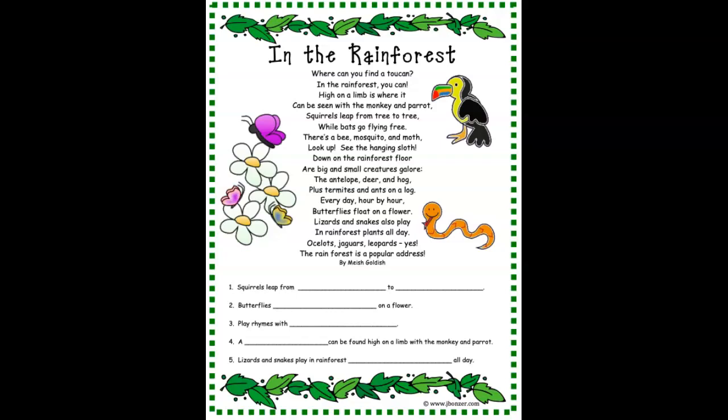Lizards and snakes also play in rainforest plants all day. Ocelots, jaguars, leopards, yes, the rainforest is a popular address.